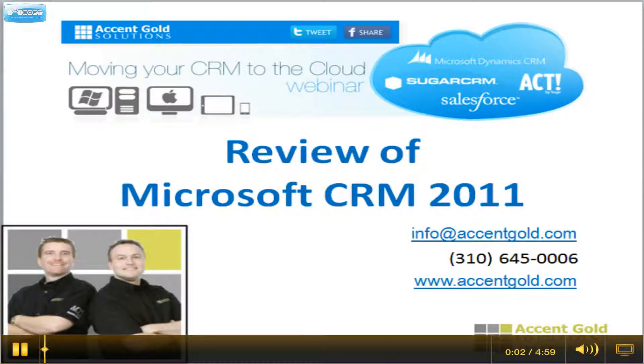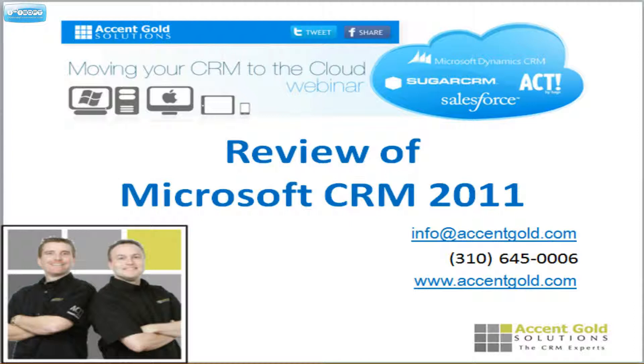Hi, this is Mark again with Accent Gold Solutions, and today we're going to be doing a review of Microsoft CRM 2011.